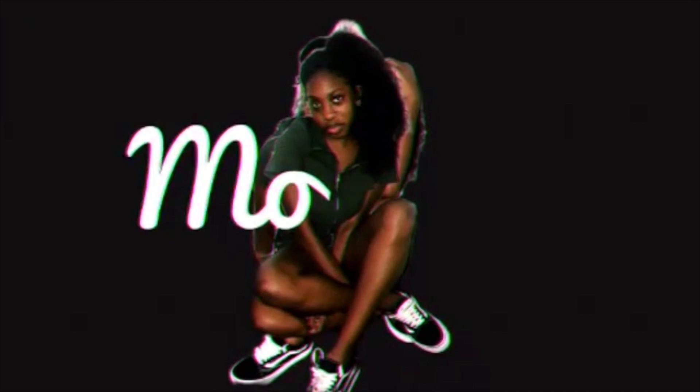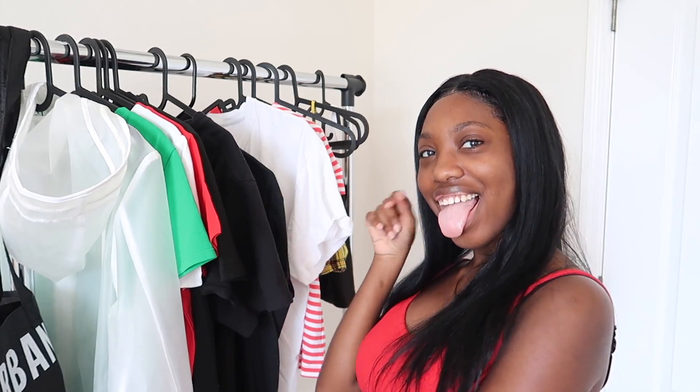Hi guys, I'm back with another video. Today I'm doing a kind of back-to-school haul. I've just been picking up clothes along the way rather than doing a massive back-to-school shopping trip. I set up my little area and most of the stuff you've already seen in pictures, but I've never done a video on it so you don't know where I got it from. This is going to be a try-on haul because you know I gotta try stuff on for you guys.